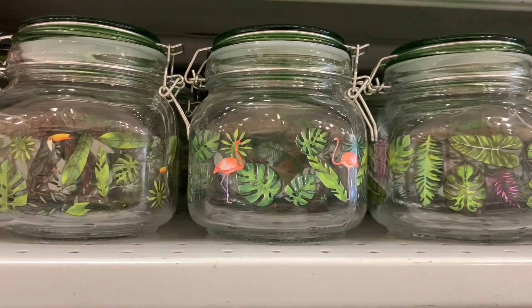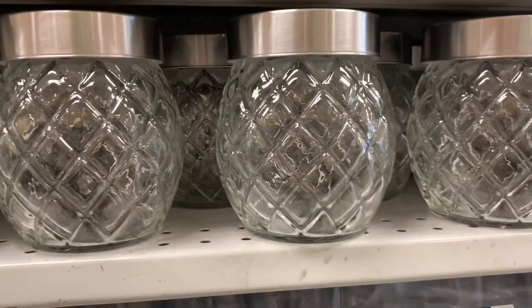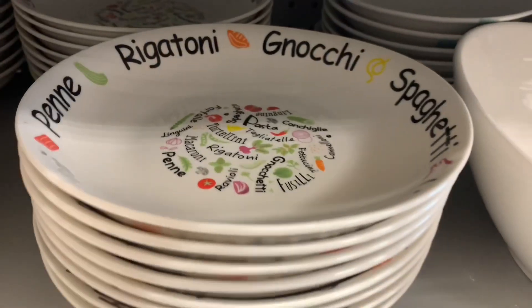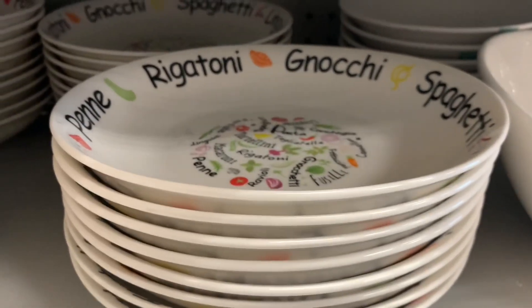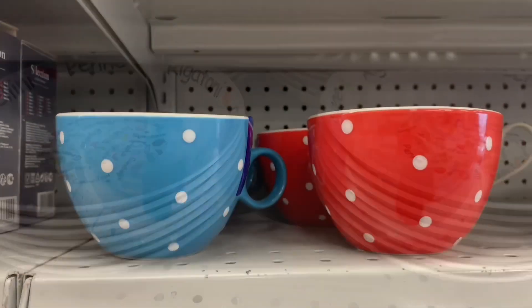I think these are brand new — I've never seen these before. If they had them last year, I don't remember. These ones were really pretty too, quite a generous size. I like the pattern on the outside. How fun for all your pasta dishes. These little plates or bowls — I guess they were more like bowls.